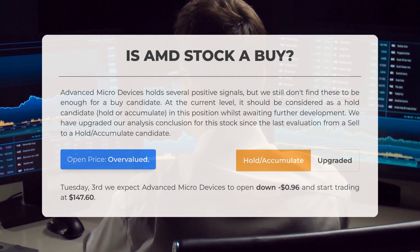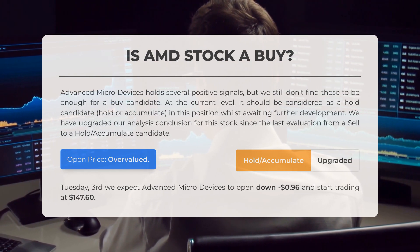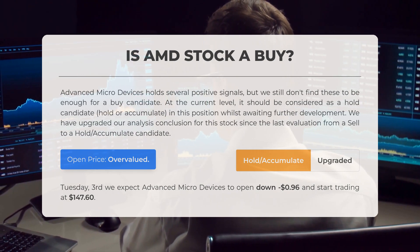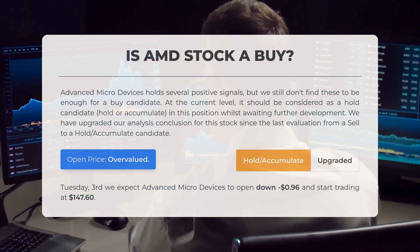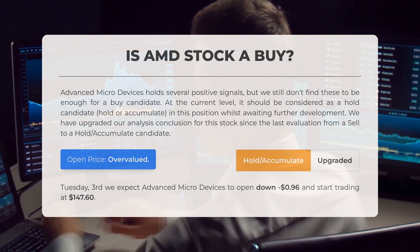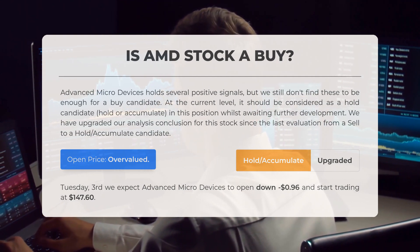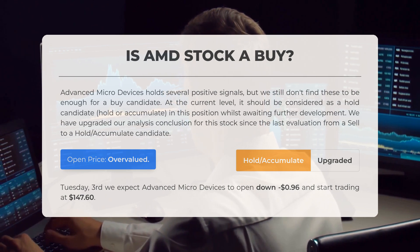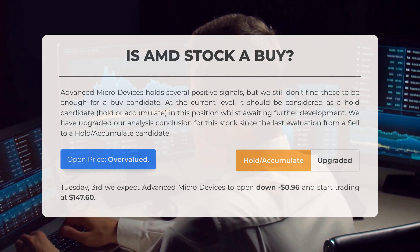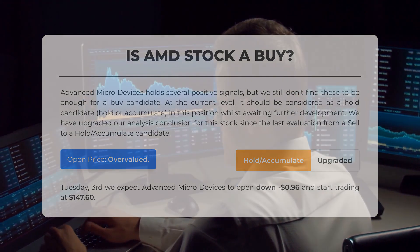Is Advanced Micro Devices stock a good buy? AMD presents several positive signals; however, we do not consider these sufficient for a buy recommendation at this time. Currently it should be viewed as a hold or accumulate candidate while we await further developments. Our analysis conclusion has been upgraded since the last evaluation, moving from a sell recommendation to a hold or accumulate stance. After assessing the volatility and movements from the last trading day, our systems indicate that the current price is overvalued. For trading on Tuesday the 3rd of September, we anticipate that AMD will open down by $0.96, starting trading at $147.60.